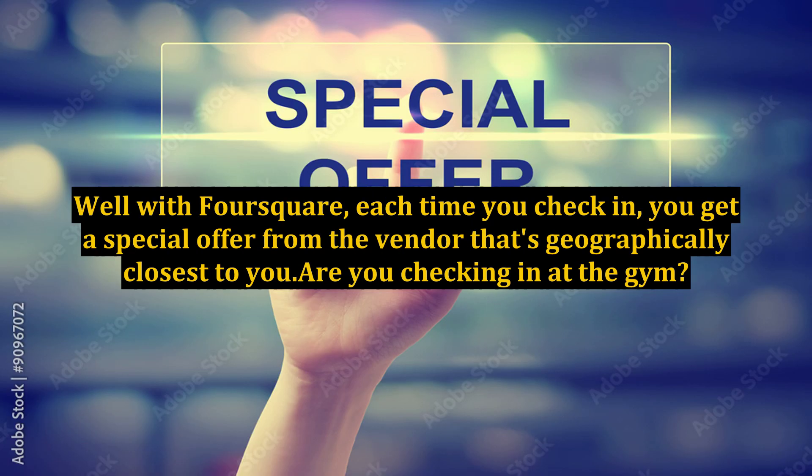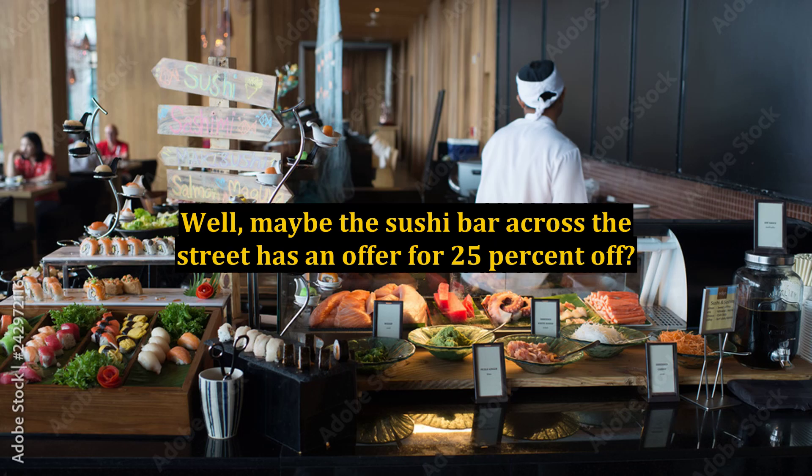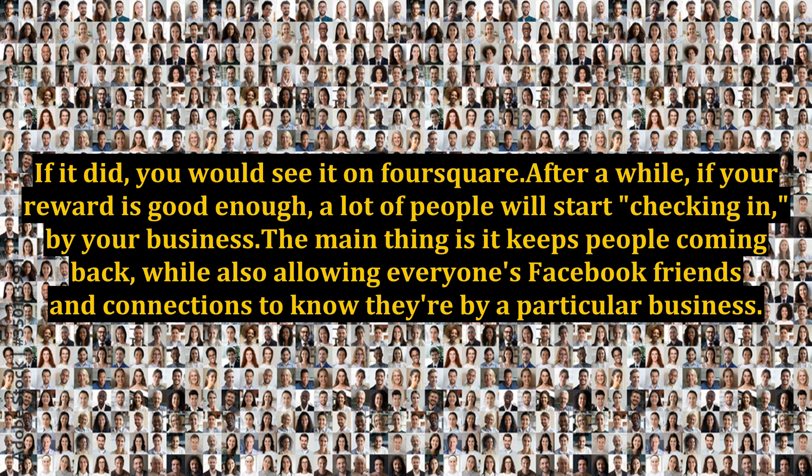With Foursquare, each time you check in you get a special offer from the vendor that's geographically closest to you. Are you checking in at the gym? Well, maybe the sushi bar across the street has an offer for 25% off — if it did, you would see it on Foursquare. After a while, if your reward is good enough, a lot of people will start checking in by your business. The main thing is it keeps people coming back.